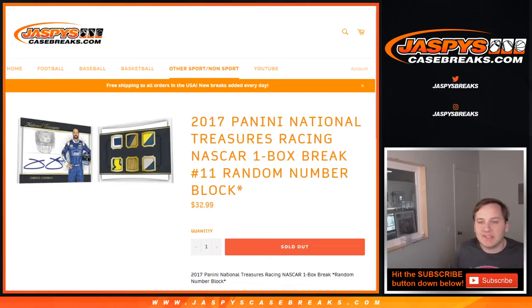What's going on everybody, this is 2017 NT NASCAR Racing 1 Box Break number 11.